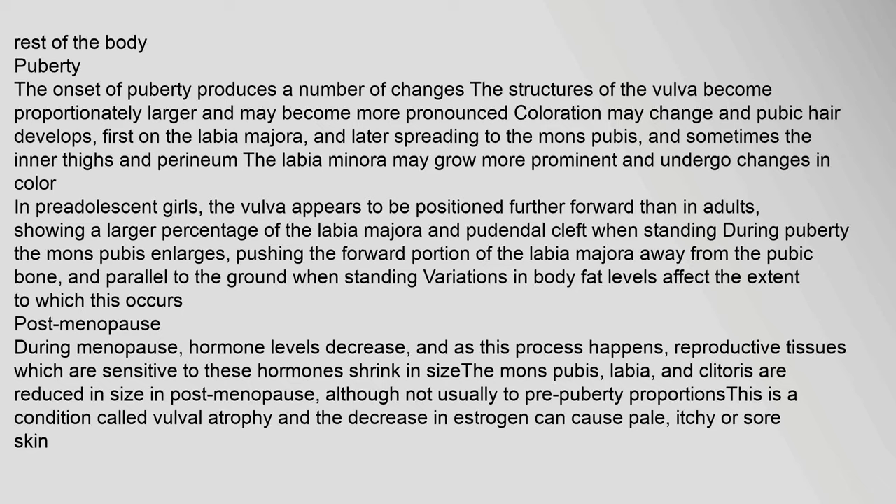The onset of puberty produces a number of changes. The structures of the vulva become proportionately larger and may become more pronounced. Coloration may change and pubic hair develops, first on the labia majora, and later spreading to the mons pubis and sometimes the inner thighs and perineum. The labia minora may grow more prominent and undergo changes in color. During puberty, the mons pubis enlarges, pushing the forward portion of the labia majora away from the pubic bone and parallel to the ground.